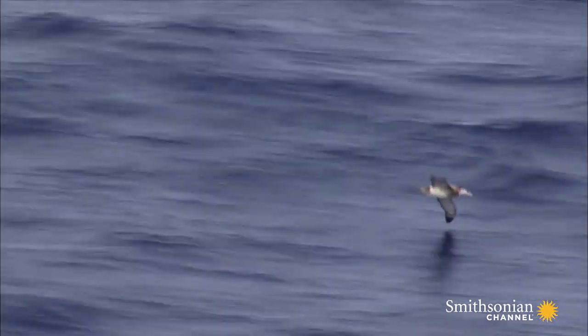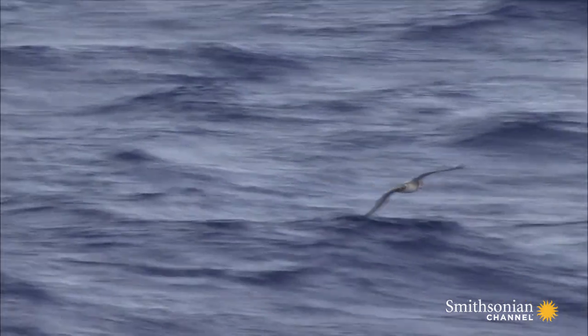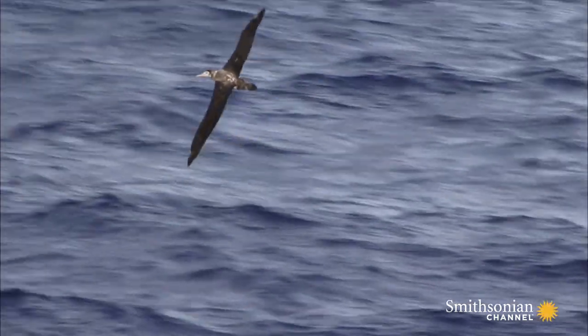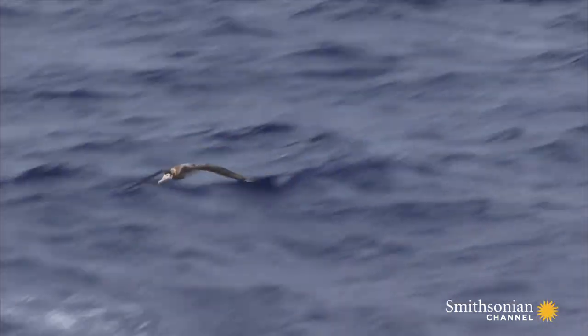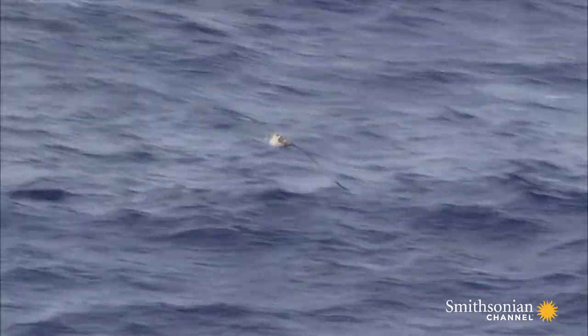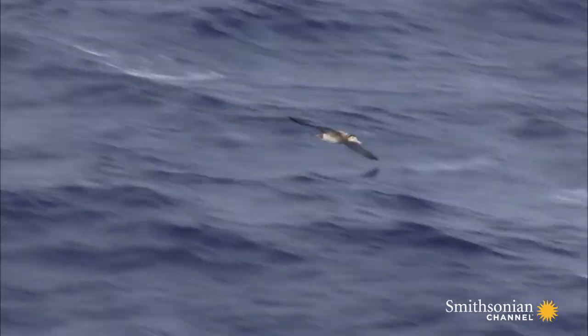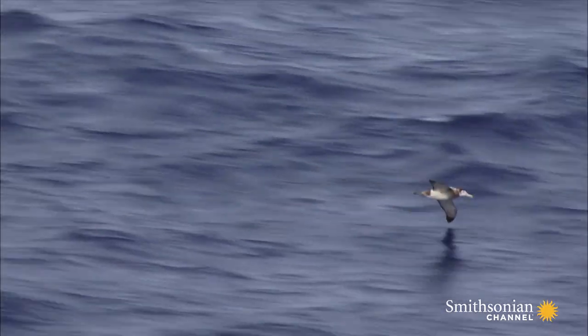Dan thinks the clue may lie with the modern master of ocean flight, the wandering albatross. Albatrosses make use of the way air flowing over the oceans can change speed. They perform a daredevil maneuver called dynamic soaring. Dan believes if Pelagornus was to survive out at sea, it must have done the same thing.